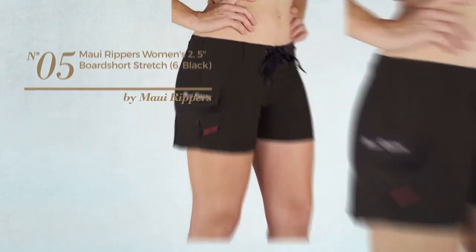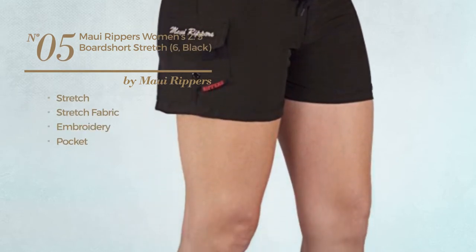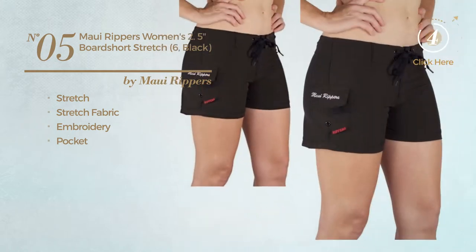Number 5: Crafted from stretch fabric, styled with embroidery, with a pocket. Available in 3 other colors.